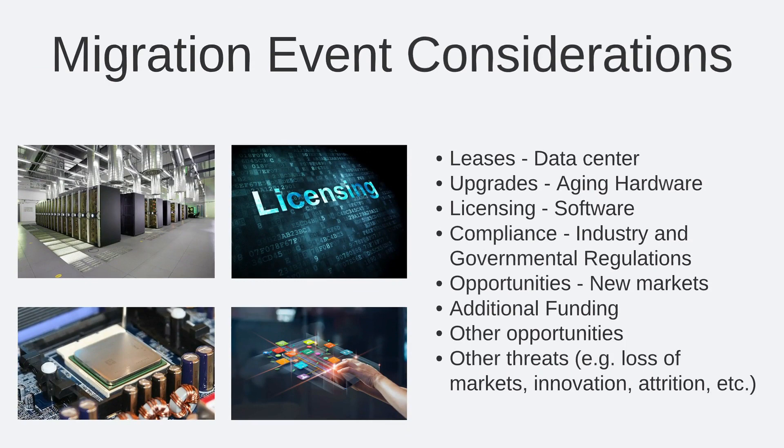When a migration happens to an organization, that is an extremely significant event, not just for the organization itself, but for the people that make up the organization. Some examples of migration triggers are things like leases for your data center — your organization may wish to reconsider renewing your lease depending upon other factors and considerations outside of just cost. Other considerations could be upgrades to your aging hardware, licensing, or compliance due to industry changes or governmental regulation changes.